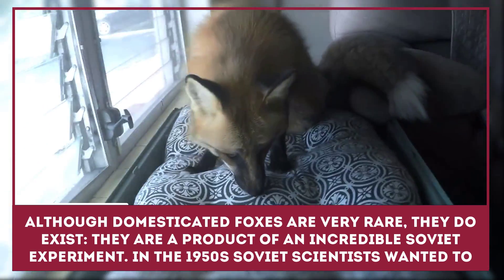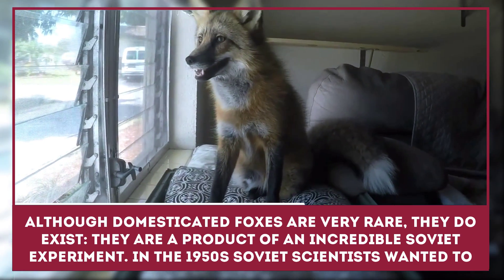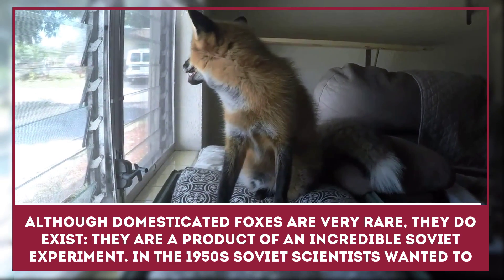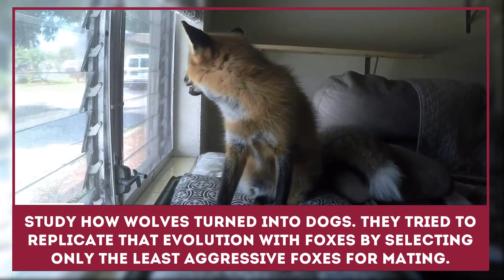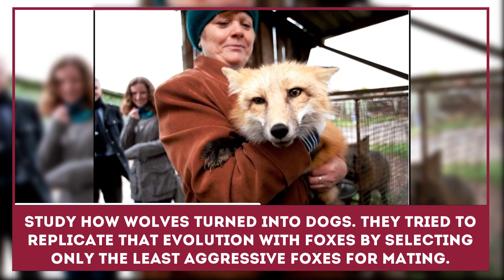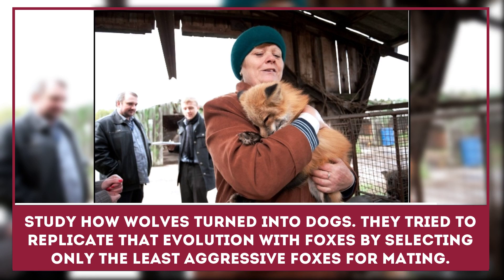Although domesticated foxes are very rare, they do exist. They are a product of an incredible Soviet experiment. In the 1950s, Soviet scientists wanted to study how wolves turned into dogs. They tried to replicate that evolution with foxes by selecting only the least aggressive foxes for mating.